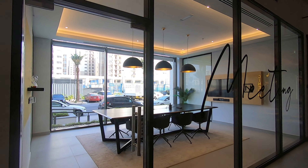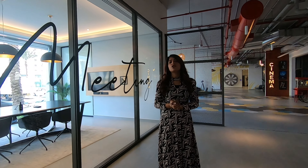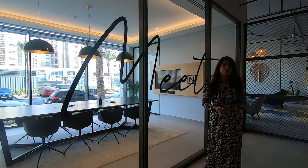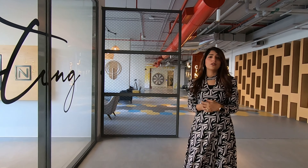So here I would like to show you — there is a meeting room over here which can be utilized by all residents of the building. All you need to do is just book the meeting room before you want to use it, to call your clients, your customers, your team members over here and have a nice chat in the meeting room.